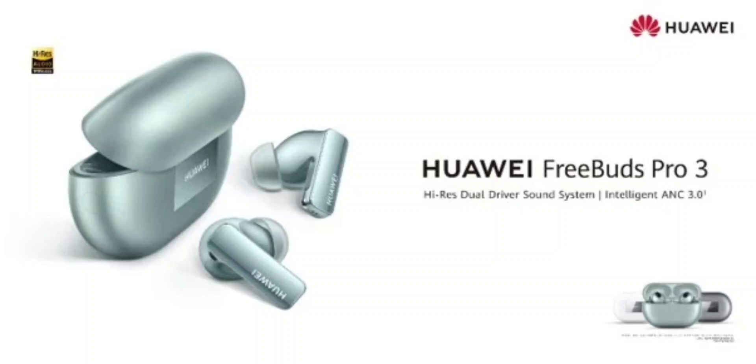Huawei has just announced its latest pair of truly wireless earbuds for the global market. The hearables in question are the FreeBuds Pro 3, a pair of premium TWS models with some notable specs and features. The Chinese tech giant first unveiled the FreeBuds Pro 3 back in September in its home market, and now the wireless earphones have been released for the overseas market.